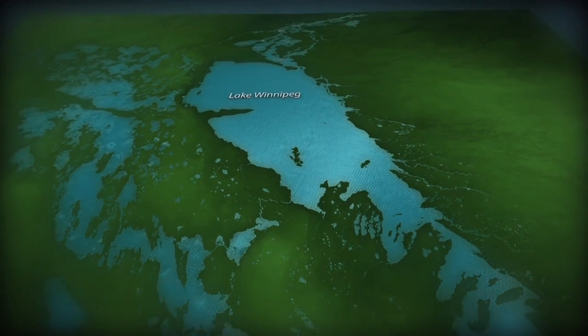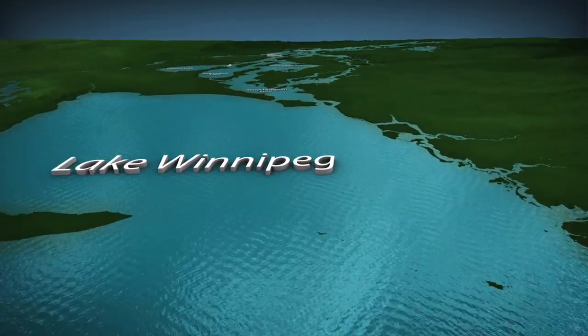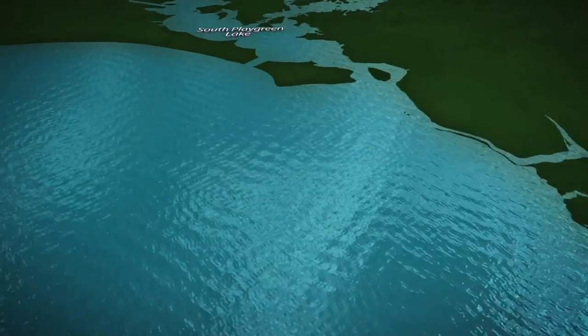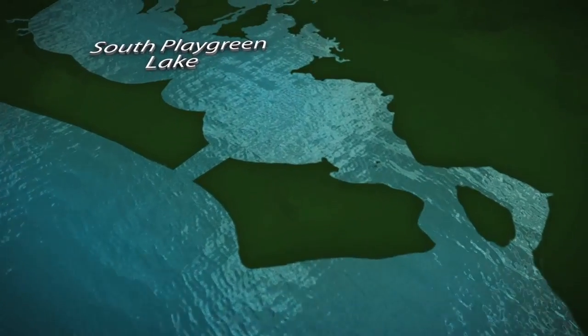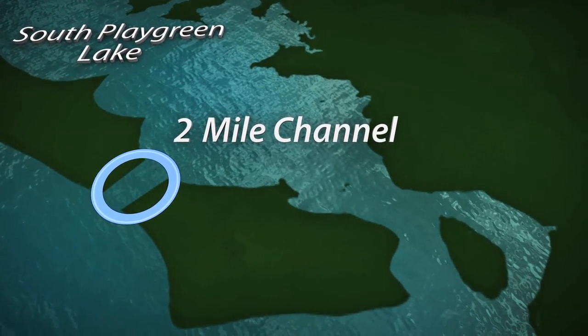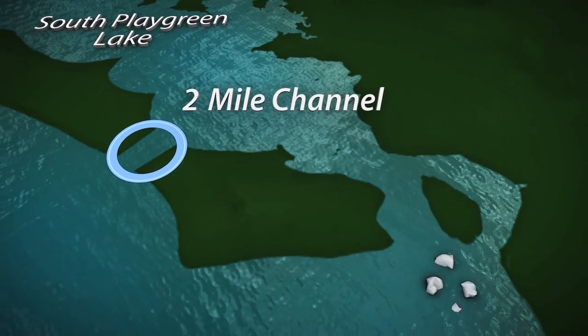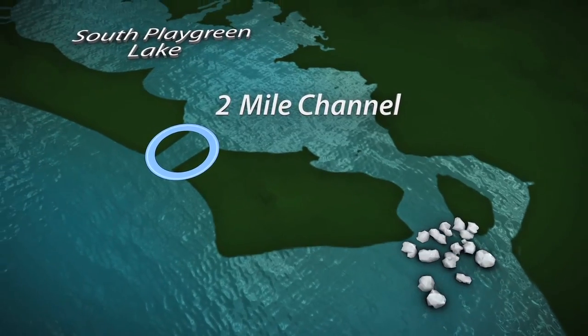Although Lake Winnipeg Regulation was developed primarily for flood control purposes, it also ensures that an adequate supply of water is always available for downstream generating stations by improving outflows from the lake into the Nelson River system, especially during the winter months when ice can obstruct the lake's natural outlet at Warren Landing.